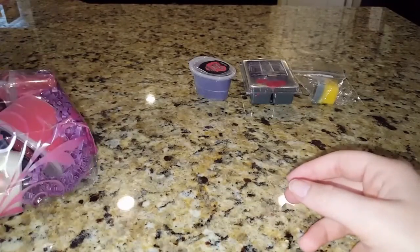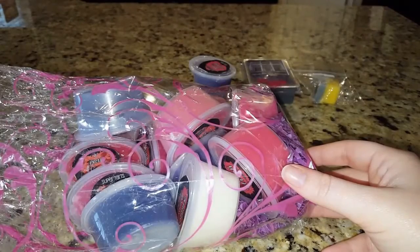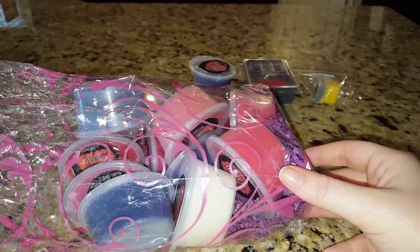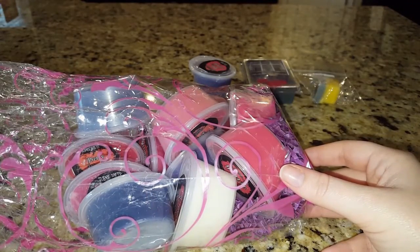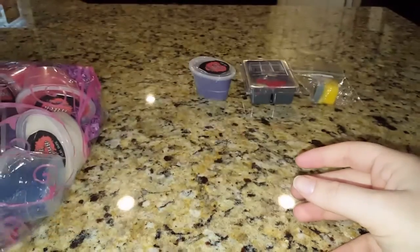I want to say I really love the color scheme she went with on these. If you've purchased her samplers in the past, she has different colors for each scent, but she kept with the purples and the pinks with white in there. I like that she kept with the valentine's theme.